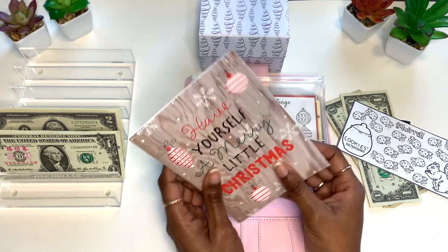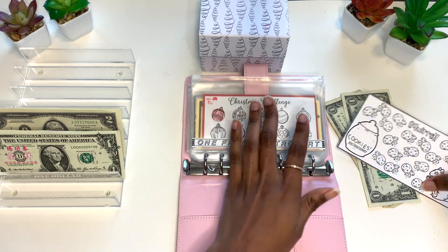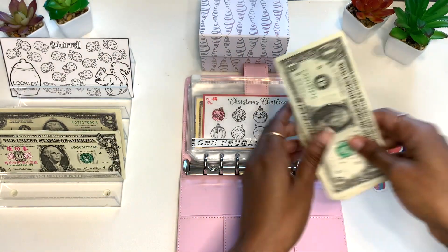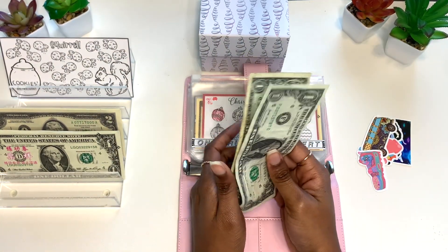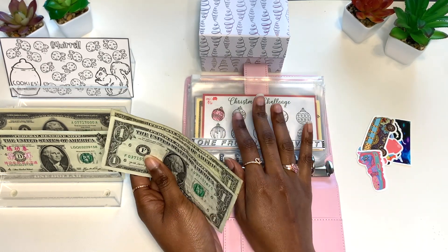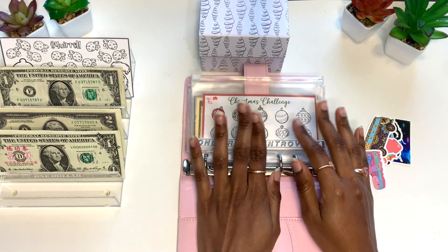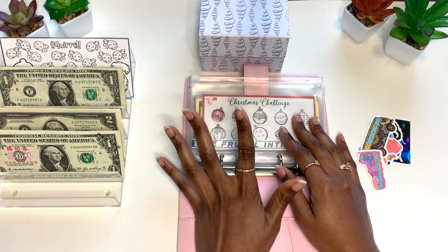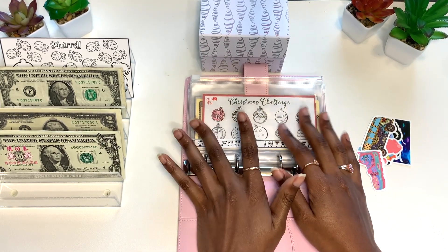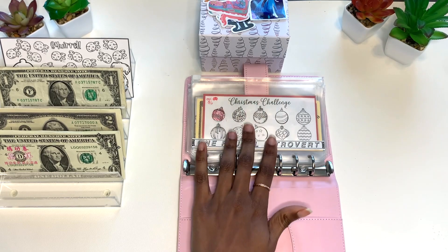Thank you so much, Rebecca. I appreciate all of you guys whenever you send me stuff — you don't have to send me anything, I appreciate you just being here and watching my videos. I'm saving all the Christmas cards and I'll be sending you guys some stuff too, so stay on the lookout. I'm not going to stuff these two dollars in this binder because it's prop money, but I'm going to put it in the back in my low priority sinking funds binder with cash you guys have sent me over time.